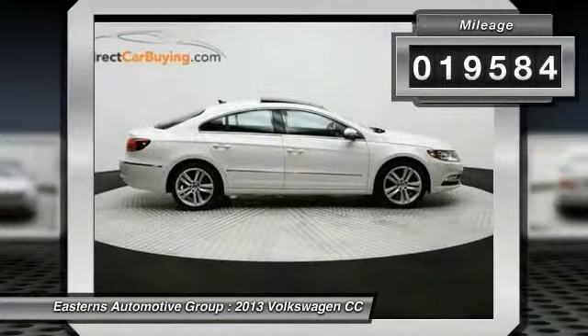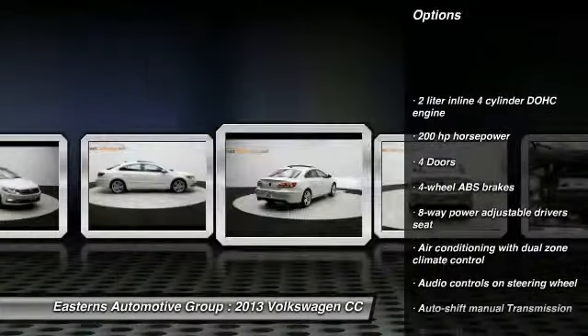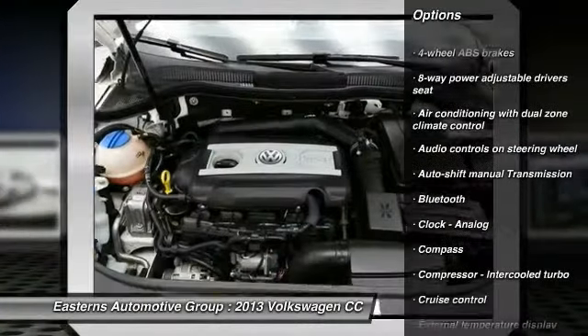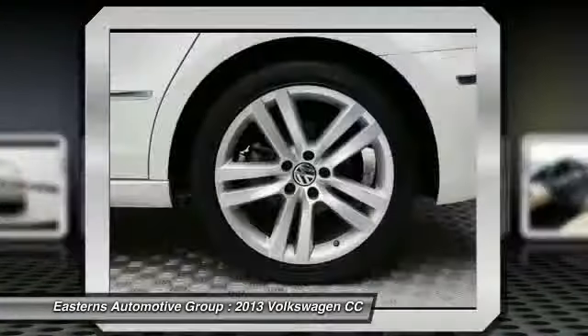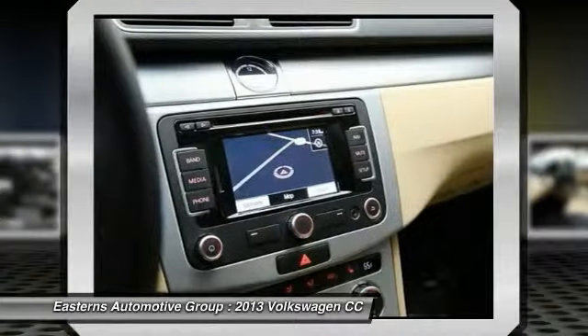Here are some of this vehicle's great options: traction control, stability control, navigation system, Bluetooth, front wheel drive, cruise control, compass, heated driver's seat, fog lamps, and passenger airbag.